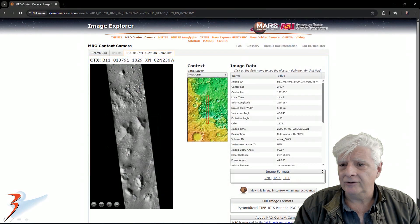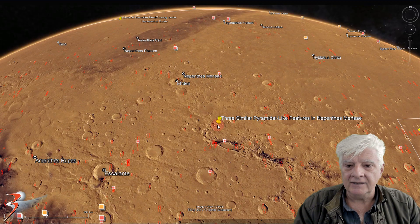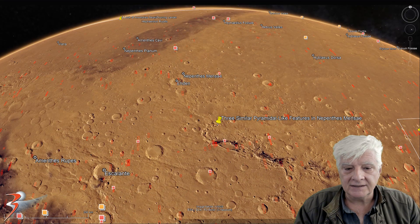The first photograph we're analyzing was taken by the Mars Reconnaissance Orbiter context camera on 2009-07-06. The site highlighted with the pin is located in Nepenthes Mensae at approximately 3 degrees 41 minutes north, 121 degrees 53 minutes east.